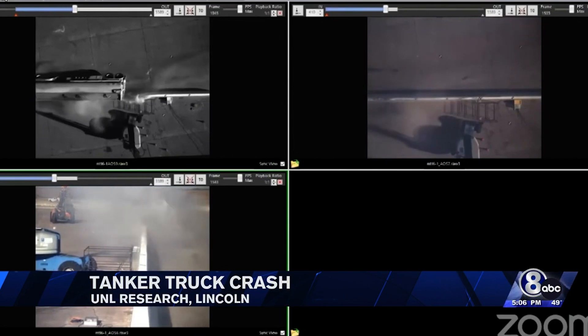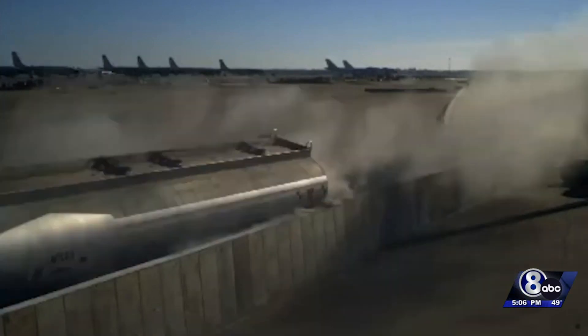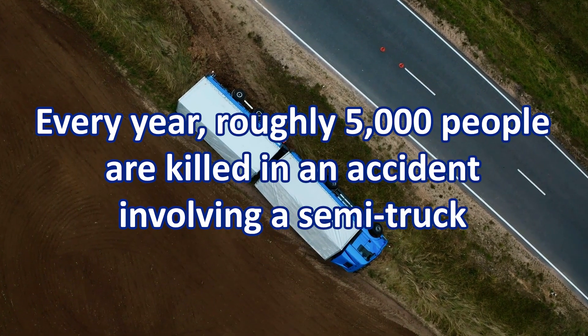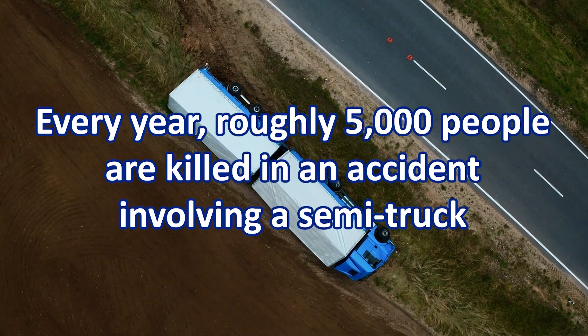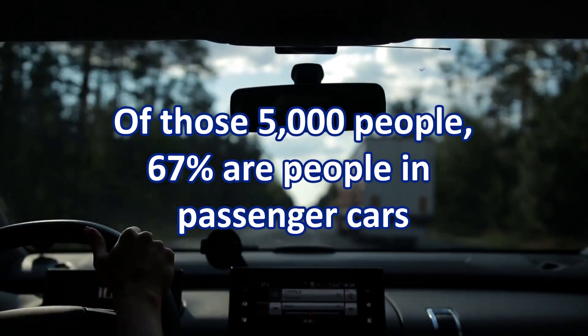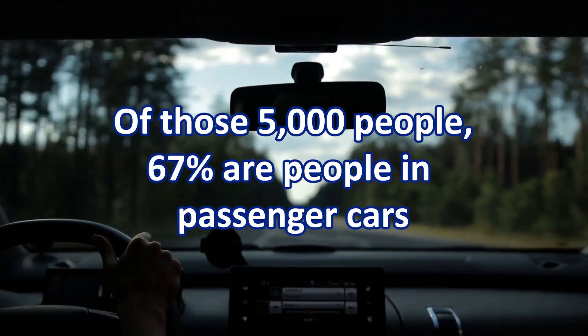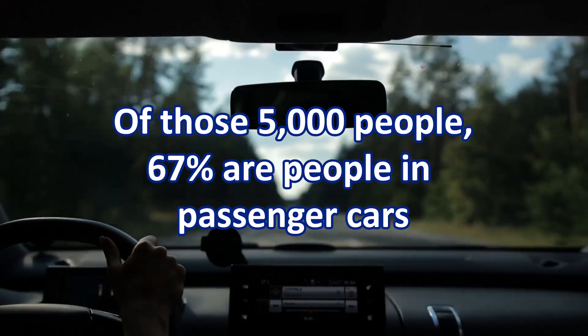It was the first test like this in more than 30 years, and if the results are successful, it could lead to the first change in national standards in many decades. Every single year, roughly 5,000 people are killed in an accident involving a semi-truck. Of those 5,000, 67% are people in passenger cars, so you can see why the Insurance Institute for Highway Safety takes regulations so seriously, which are ever evolving.